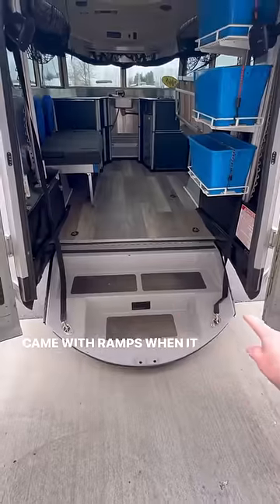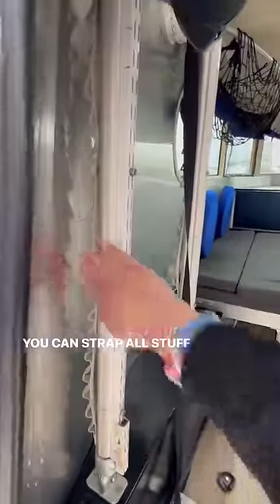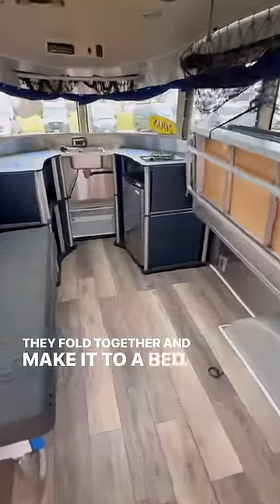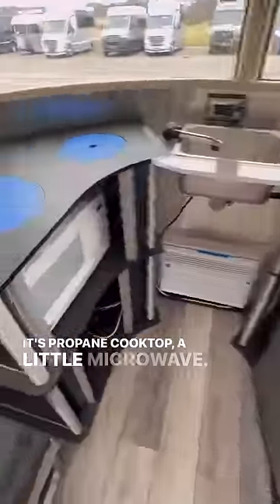It came with ramps when it was new — you could drive in a quad or motorcycle. It's got these gear poles in here so you could strap all your stuff on. You've got two bench seats that fold together into a bed, a little fridge, air conditioning, a sink, a propane cooktop, and a little microwave.